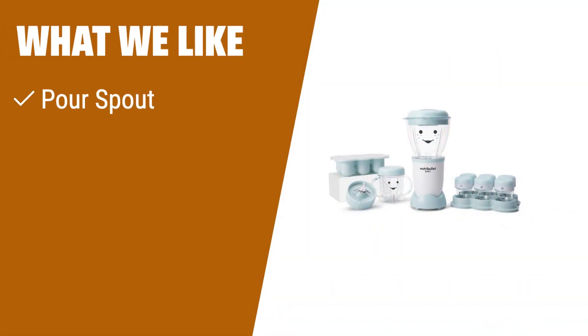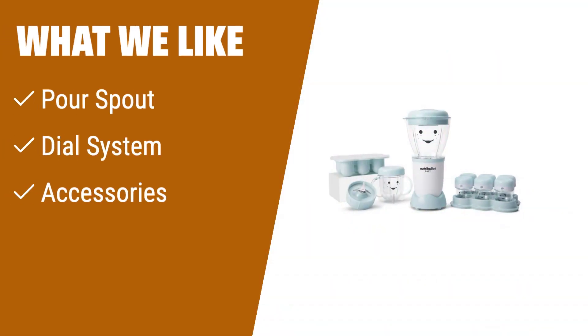What we like: If you are looking for a baby food maker with convenient features like a pour spout and dial system to track freshness, you should consider this one. It also includes storage cups with date ring lids and a silicone freezer tray for added convenience.